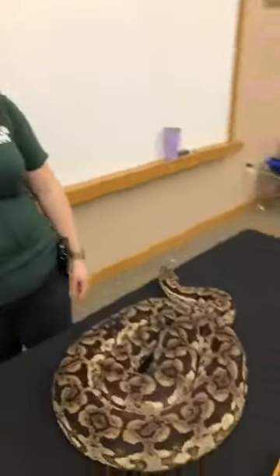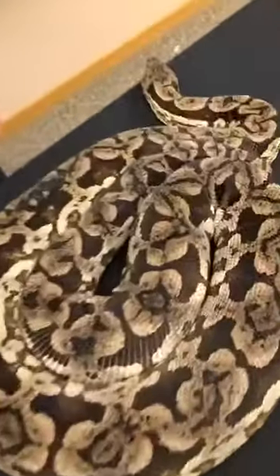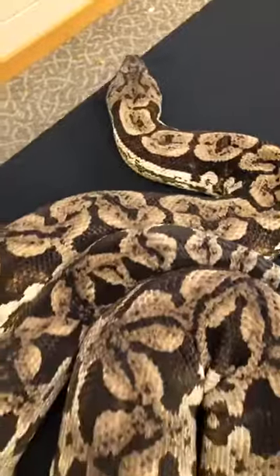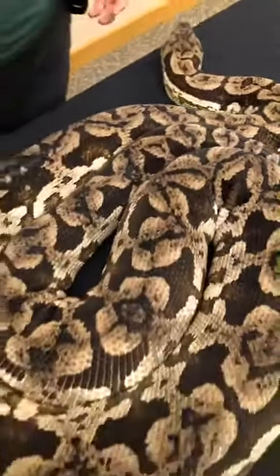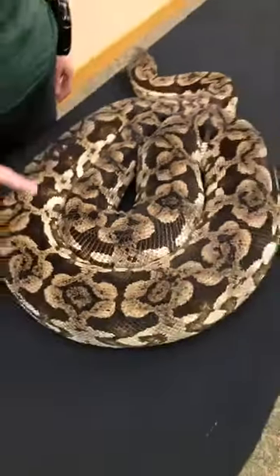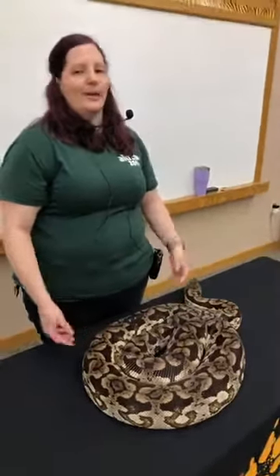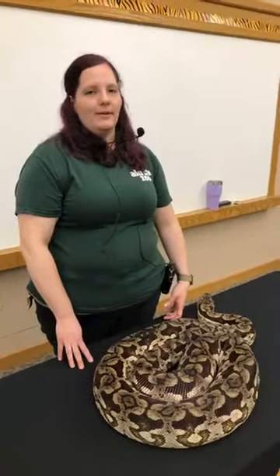All right guys, we're going to go ahead and conclude for today. Thank you for joining me and all of my creepy crawlies for our Lunch and Learn. Hopefully you learned a little bit to make them a little less scary — they are pretty fascinating creatures, as long as they have decent respect. Tune in next week for our next Lunch and Learn and have a good day.